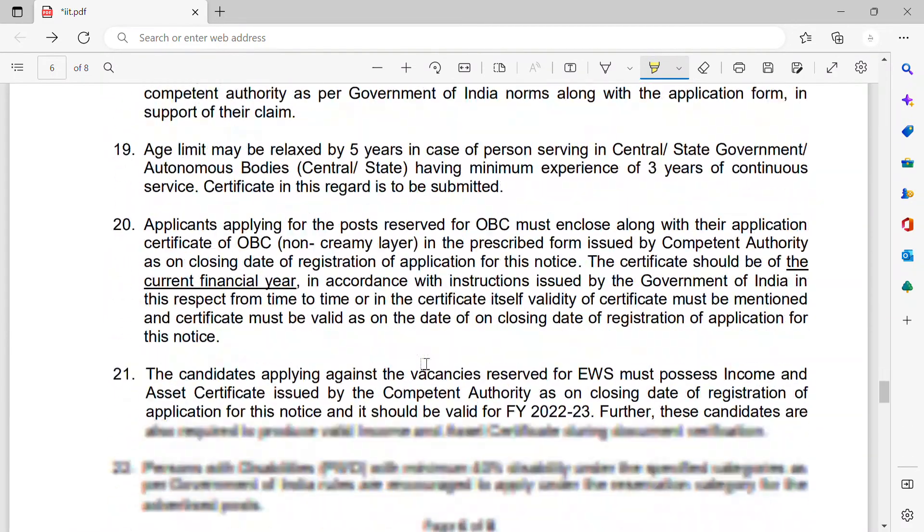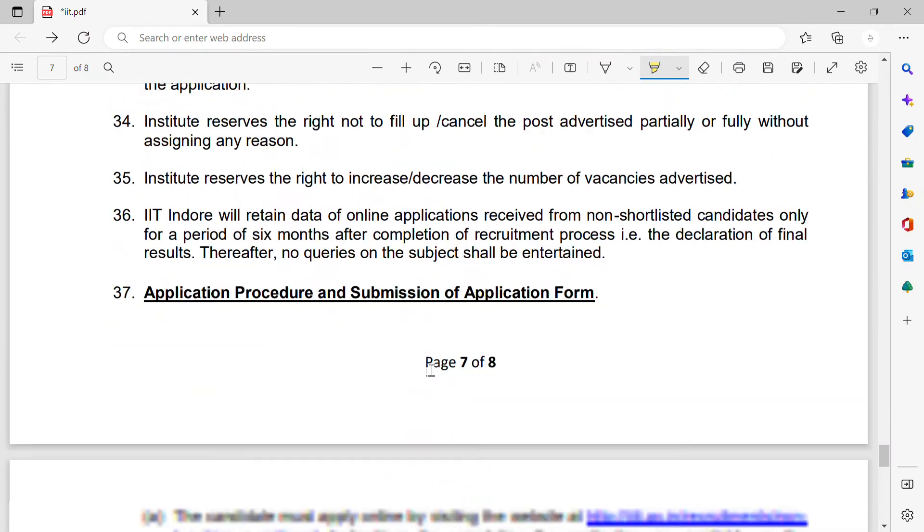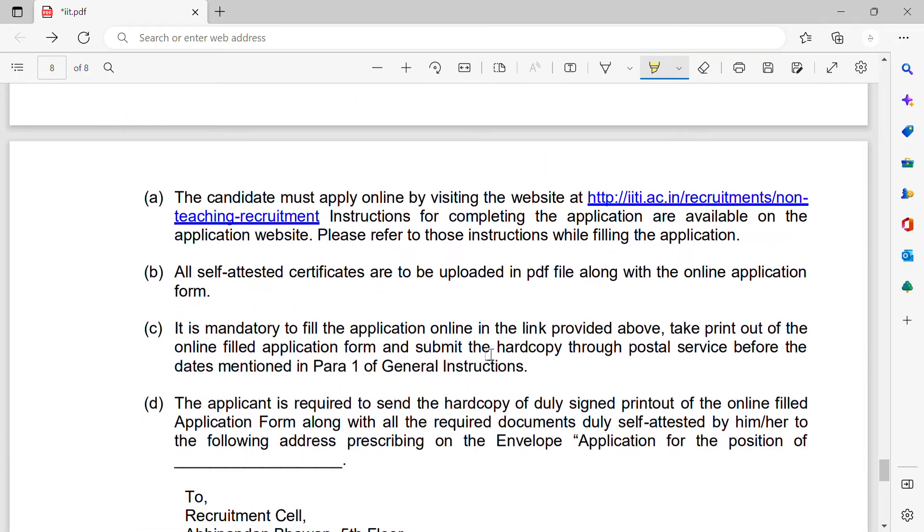Once you open their website, you can see all the notifications. Candidates must apply online by visiting the website. The address is www.iiti.ac.in slash recruitment slash non-teaching-recruitment.